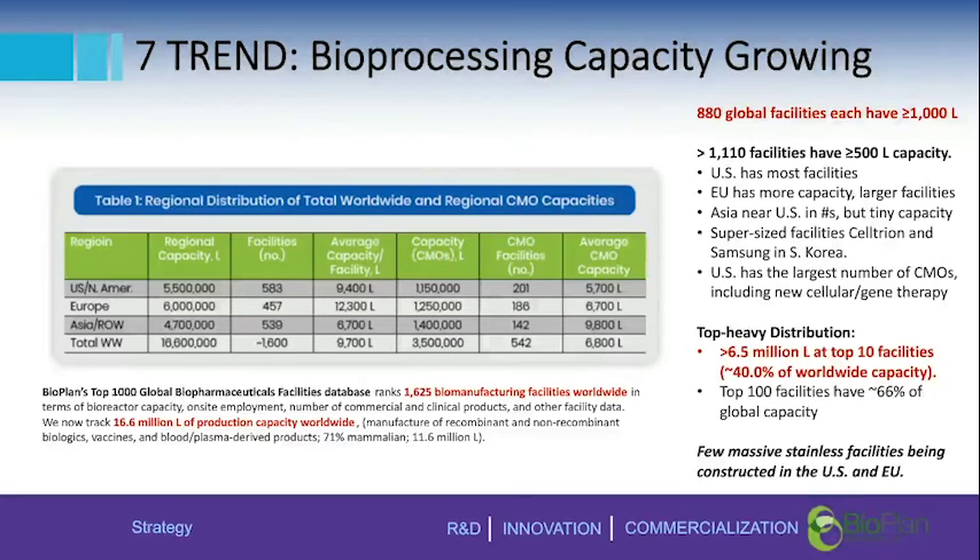It's a top-heavy distribution: looking at an 80/20 breakdown, the top 10 facilities alone hold 40% of worldwide capacity. The top 100 facilities hold approximately 66% of capacity — meaning 100 out of 1,600 facilities, or roughly 1 in 16, contain almost 70% of the world's bioprocessing capacity. It remains a very top-heavy world.